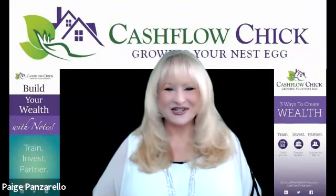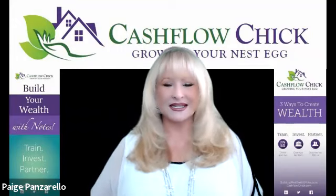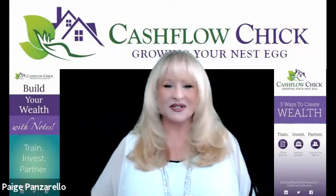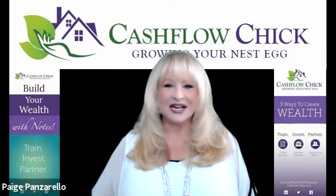Hi everyone, Paige Panzarello here, the Cashflow Chick. Today I'm talking about one of my most valuable resources — a company that provides a key piece of our due diligence, and that is called an O&E report. An O&E report stands for Ownership and Encumbrance.